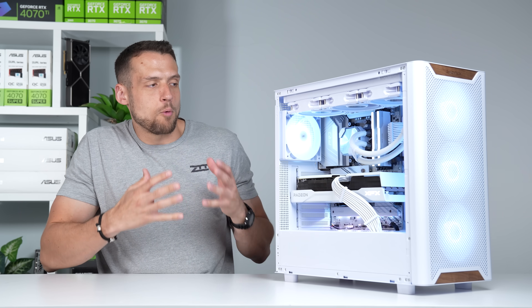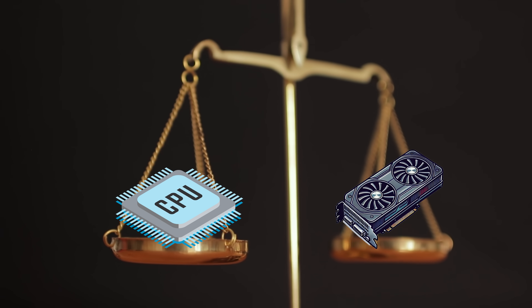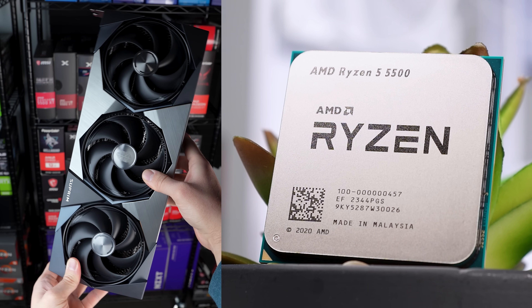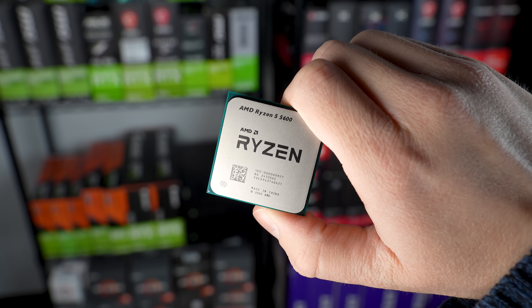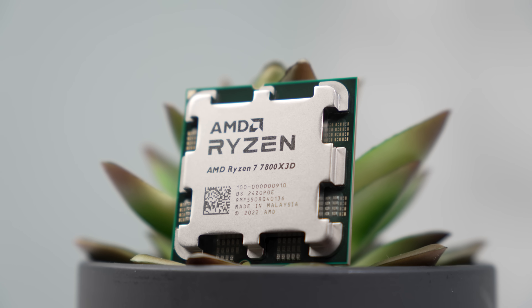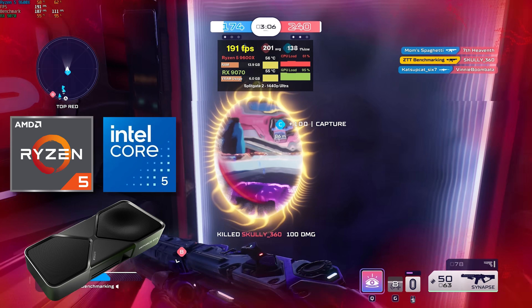Let's first talk about the more traditional way of picking PC parts, just in case you're brand new. Typically, gamers focus on perfectly balancing the CPU and GPU combination so the GPU isn't being bottlenecked. If you buy an RTX 5090 but pair it with a Ryzen 5 5500, you're not going to get the full processing power of that $3,000 GPU. Gamers typically want a just-good-enough CPU that doesn't hold back the GPU — and that's usually all they're shooting for.